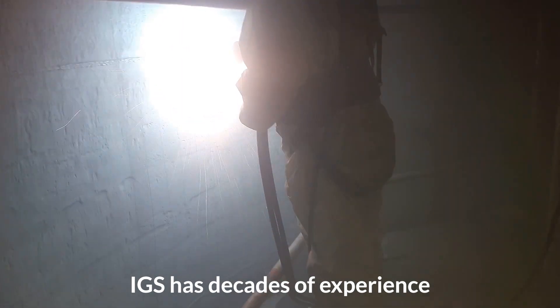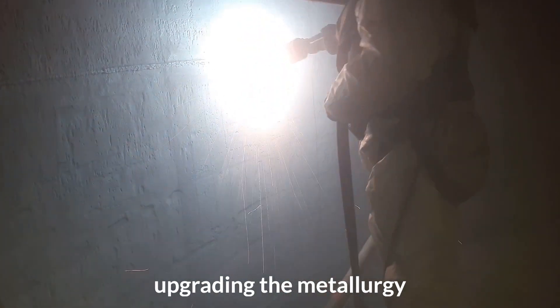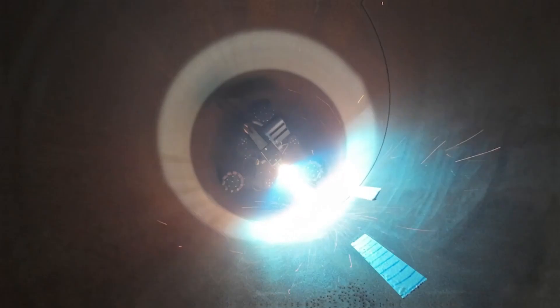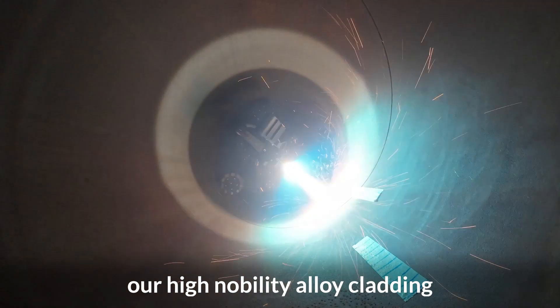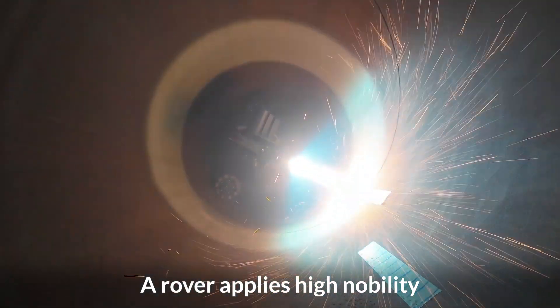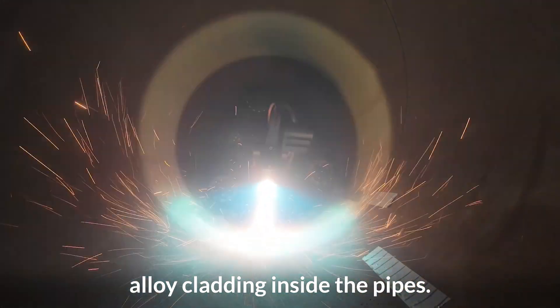IGS has decades of experience upgrading the metallurgy of critical assets on-site during turnaround. Now we are able to implement our high-nobility alloy cladding on pipe internals utilizing robotic technology. A rover applies high-nobility alloy cladding inside the pipes.